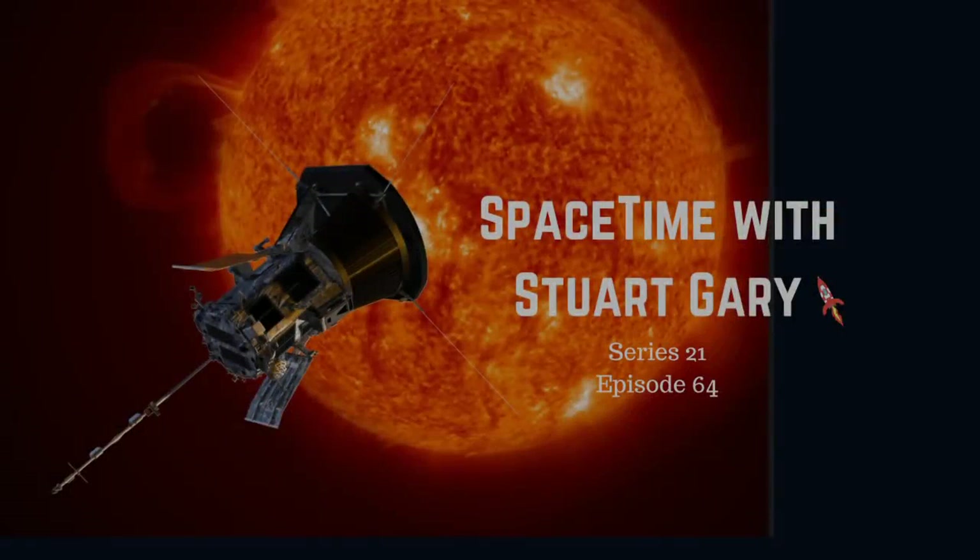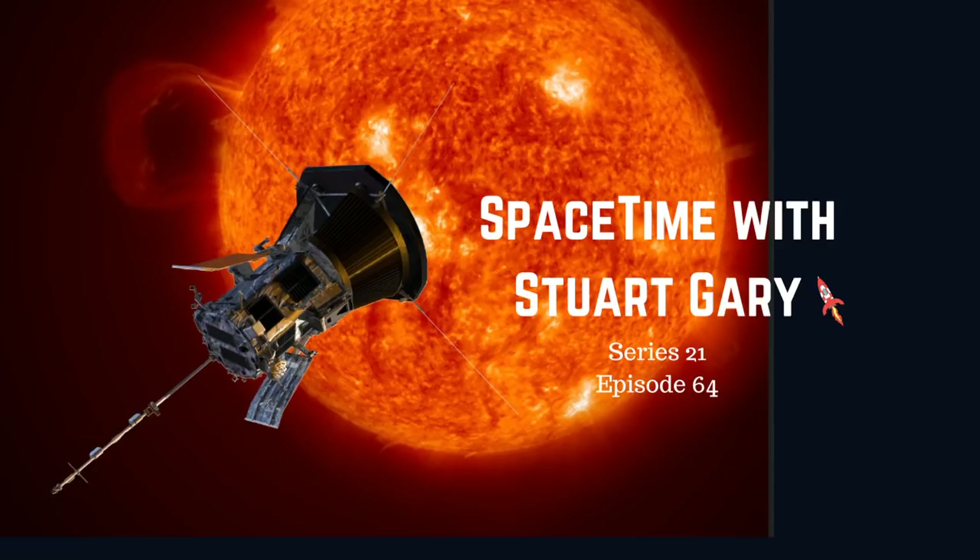This is Space Time, Series 21, Episode 64. Coming up: the Parker Solar Probe launches on its mission to touch the Sun, a mysterious monster from the early universe, and the stellar close encounter which may have shaped our solar system. All that and more coming up on Space Time. Welcome to Space Time with Stuart Gary.